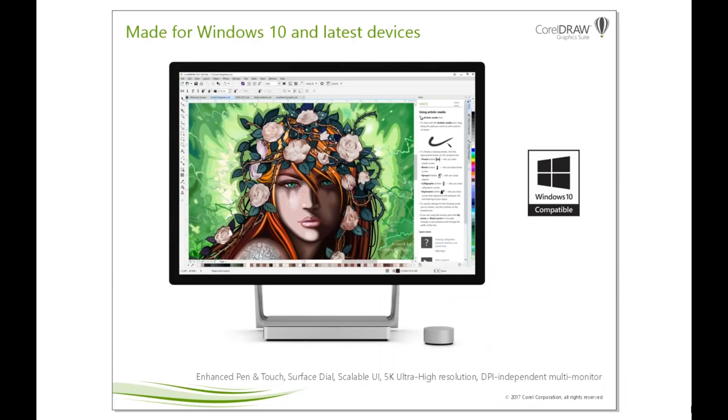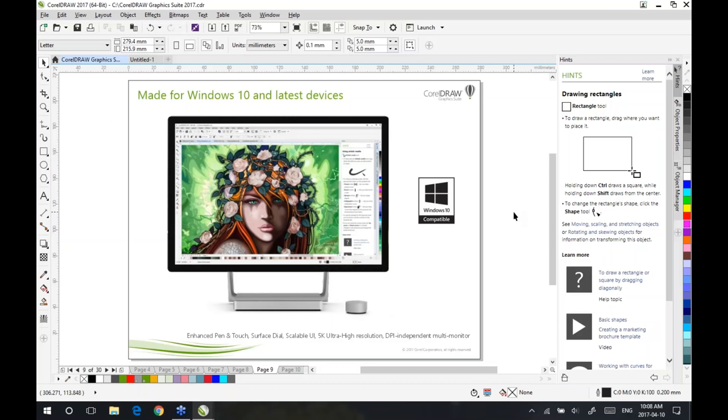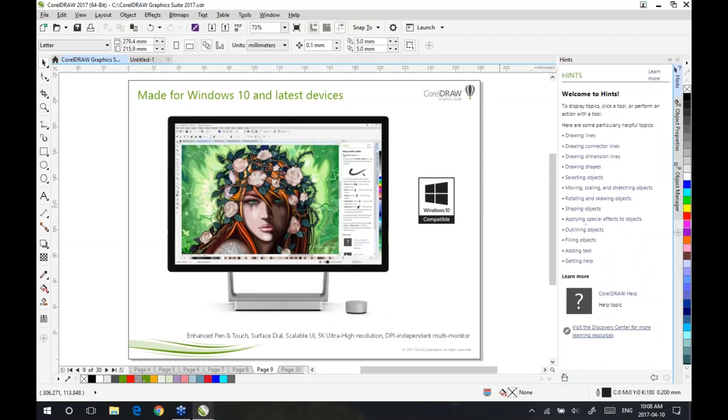First and foremost, CorelDRAW Graphics Suite is designed and made for Windows 10. We're also compatible with Windows 7 and Windows 8.1, so users who haven't upgraded to Windows 10 can still install and use it without problem. But we're really optimizing for Windows 10. We're actually seeing very quick adoption from our users, and enterprise customers are doing significant testing for rollouts planned later this year. CorelDRAW Graphics Suite 2017 not only is compatible with Windows 10, but also supports all of the latest hardware devices — from very high resolution 5K+ ultra-high-resolution screens, to touch screens, to the latest generation pen, as well as new tools such as the Surface Dial.